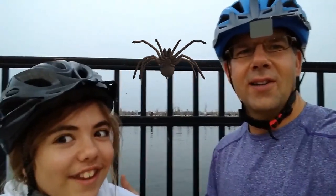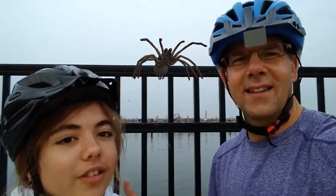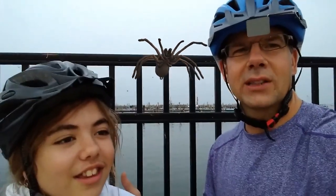Kendall noticed a whole bunch of creatures with eight legs crawling all over this fence behind us. What are those, Kendall? Spiders. Yeah, I don't like spiders that much. A lot of people don't like spiders.